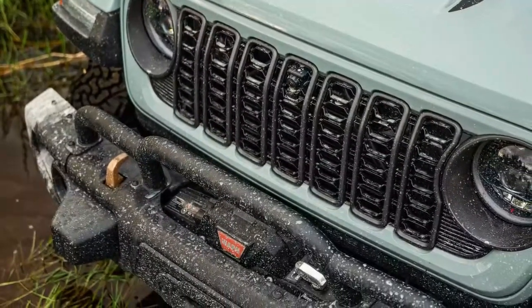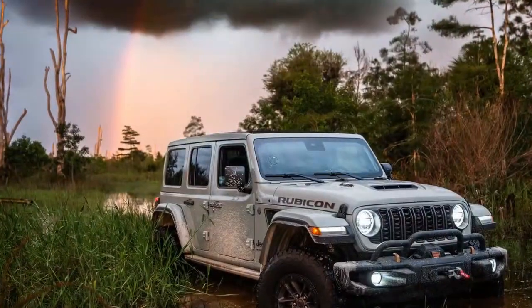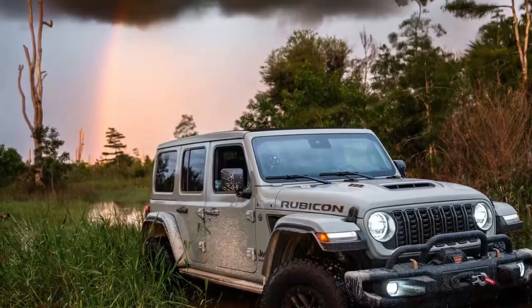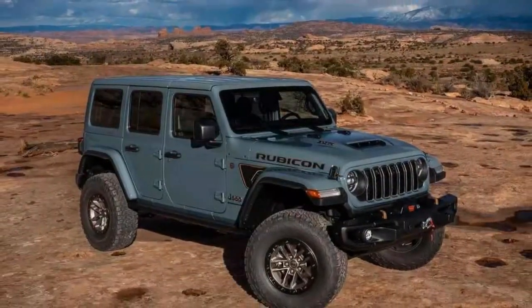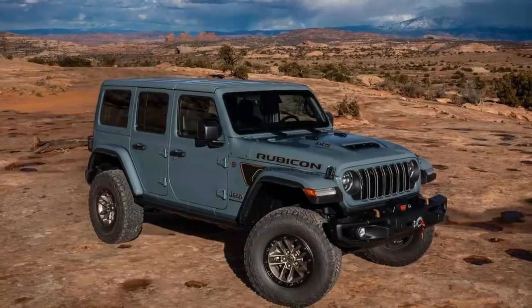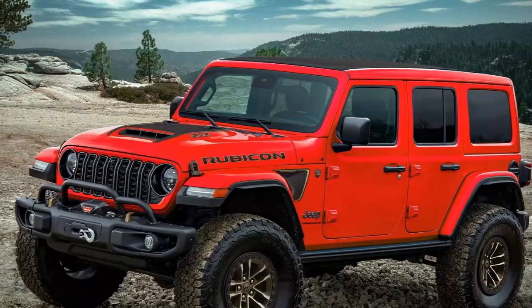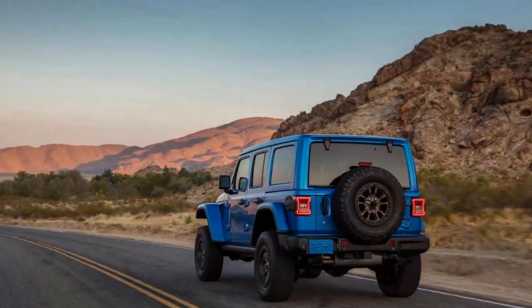The second row of seats was comfortable as well — it had three seat belts and was spacious enough for adults, though three adults might get tight. The Sky One-Touch power top was awesome. It's a $3,995 upgrade, but you simply press the button and the roof opens up. Not a necessity, but it was very cool to be in what was essentially a convertible Jeep for a few days. It also closed quickly — I got caught in the rain and it closed within 20 seconds.